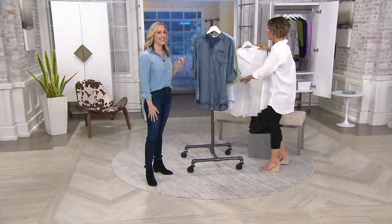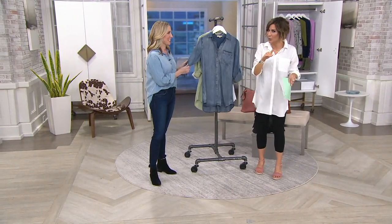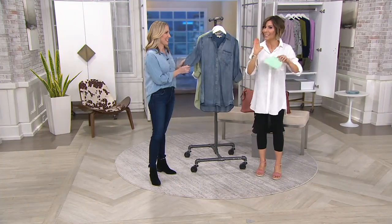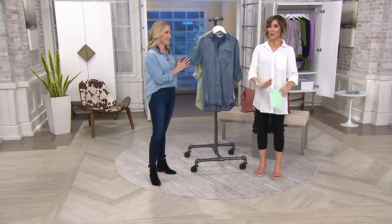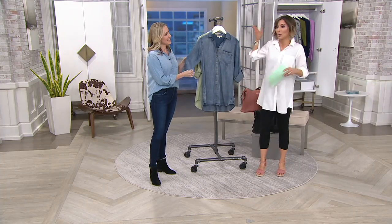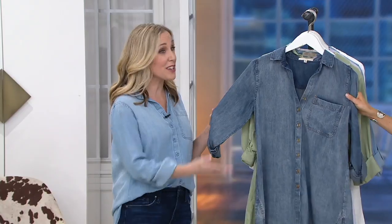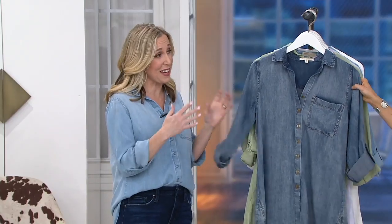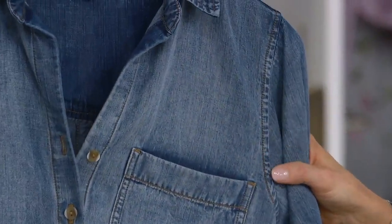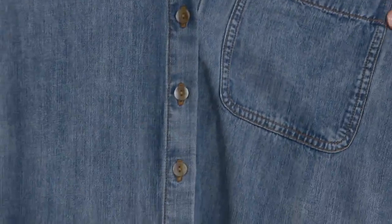We're processing a ton of orders - this is all we're bringing in for the year. Spring can be a tricky time because it could be chilly but you're ready to get out of winter clothes, and not quite ready for short sleeves or sleeveless. This shirt is so season-to-season. Today was 60 degrees on the east coast - you can wear this day, night, with air conditioning, or even as a light cover-up in summer.